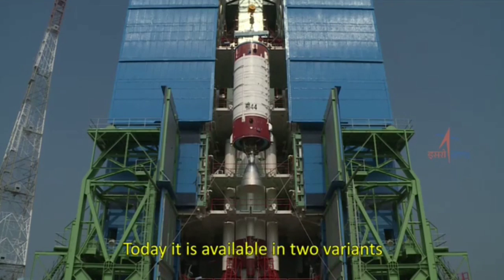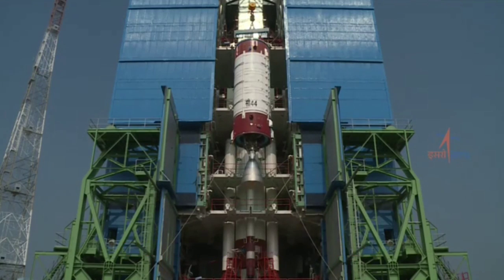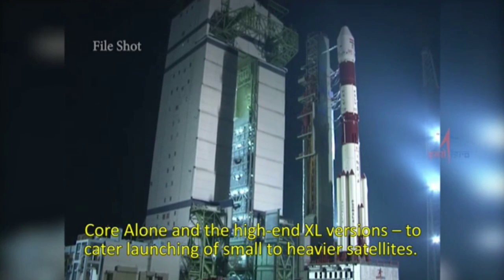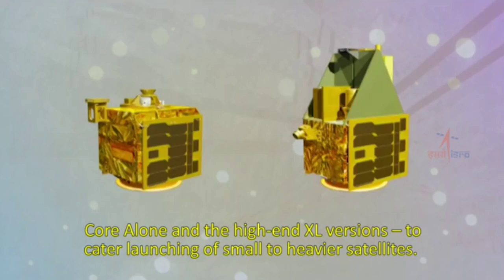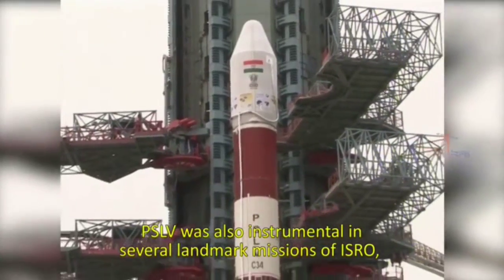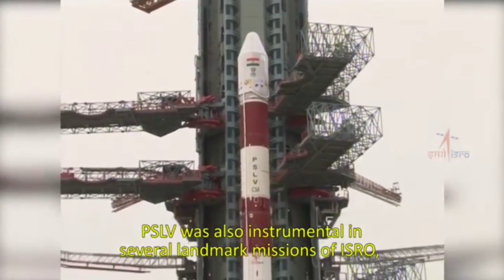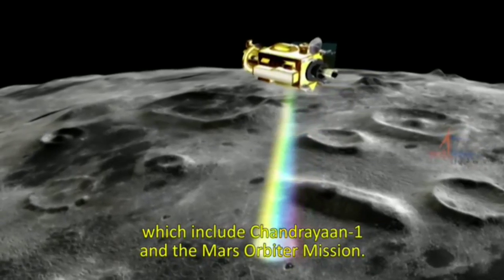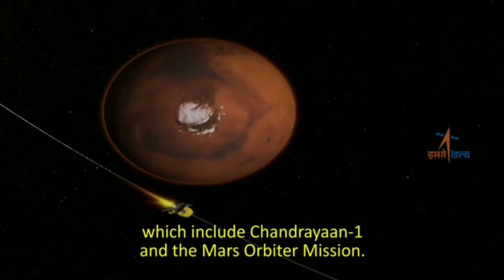Today, it is available in two variants — Core Alone and the high-end XL versions — to cater to the launching of small to heavier satellites. PSLV was also instrumental in several landmark missions of ISRO, which include Chandrayaan-1 and the Mars Orbiter Mission.